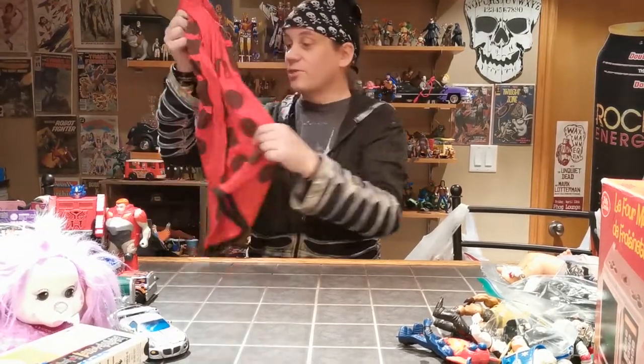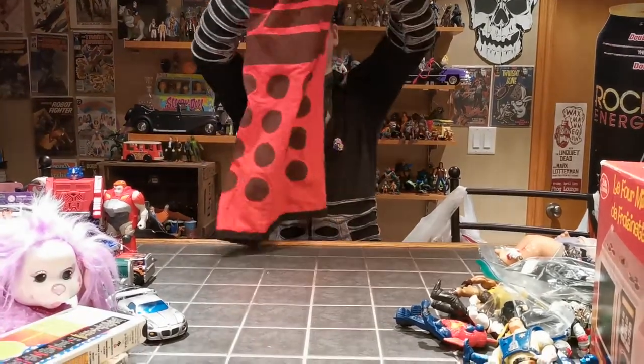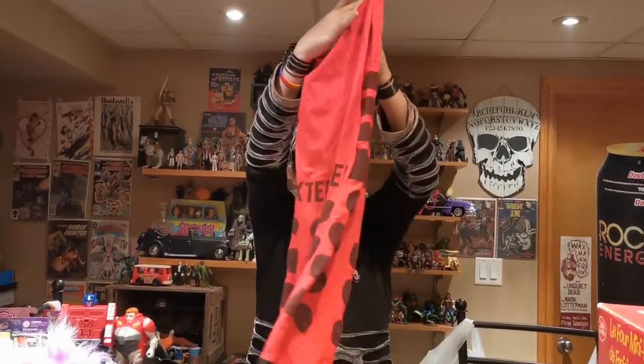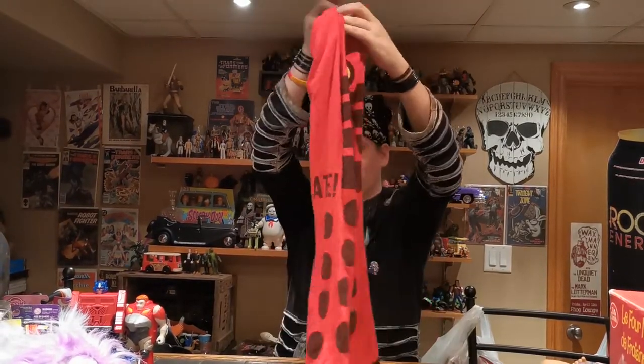This one was actually really, really sweet — this awesome Doctor Who Dalek dress. It's a small, sadly, so none of us can wear it. But it made me really excited to see this — this is amazing.